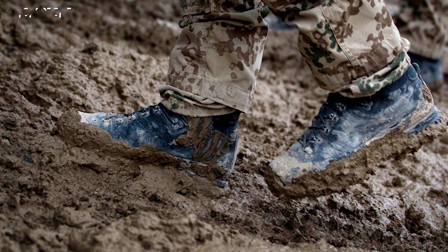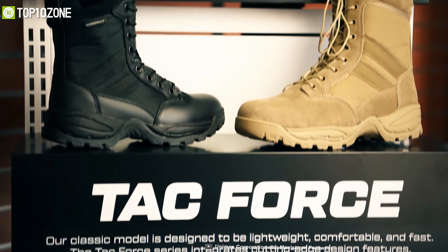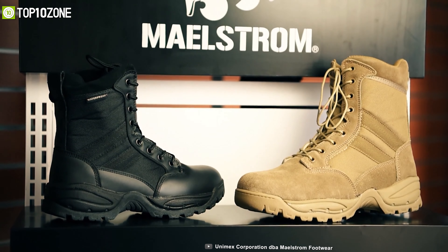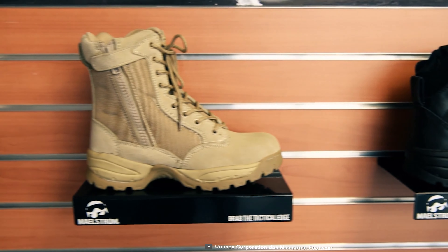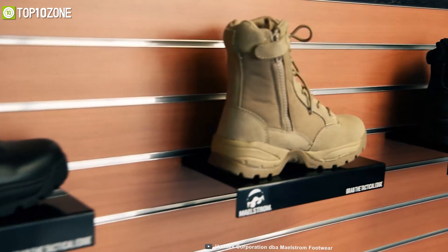Its rugged rubber outsole has aggressive treads to provide maximum traction and strength to prevent slippage on most surfaces. To conclude, the Maelstrom Men's Tack Force Military will certainly help all uniformed professionals perform better at their job.